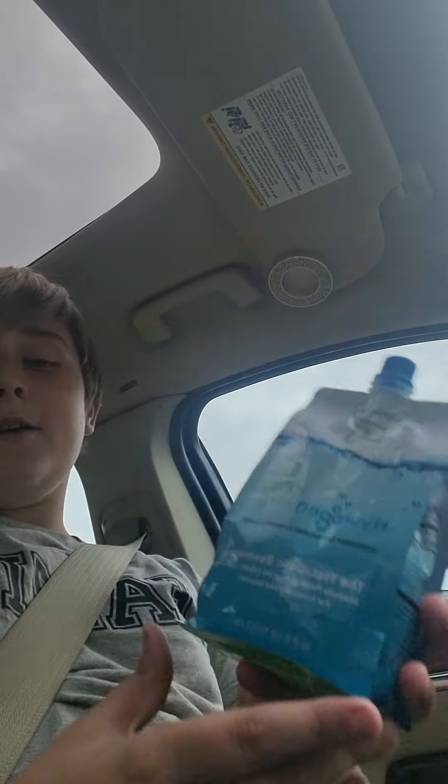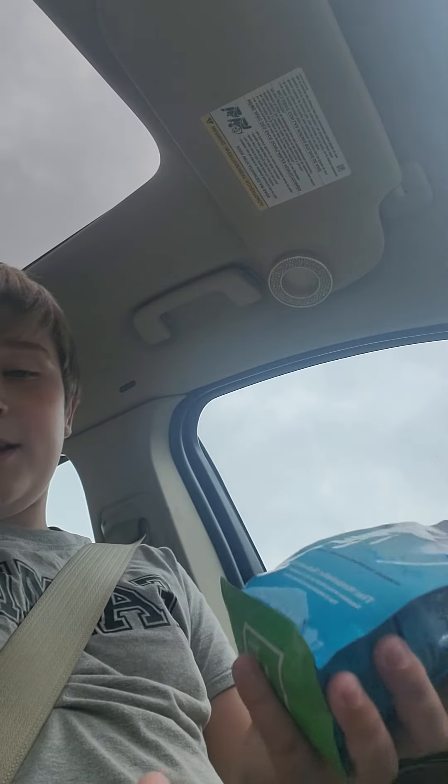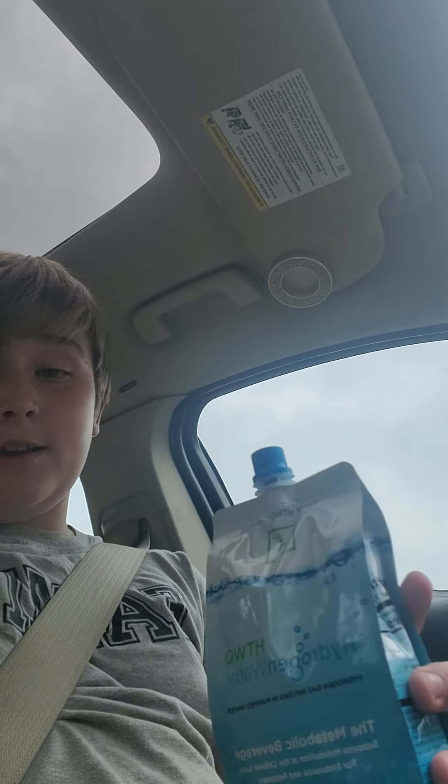You should try it. We got this at Kroger — I don't know if it's at anybody else's Kroger, but it's really good.